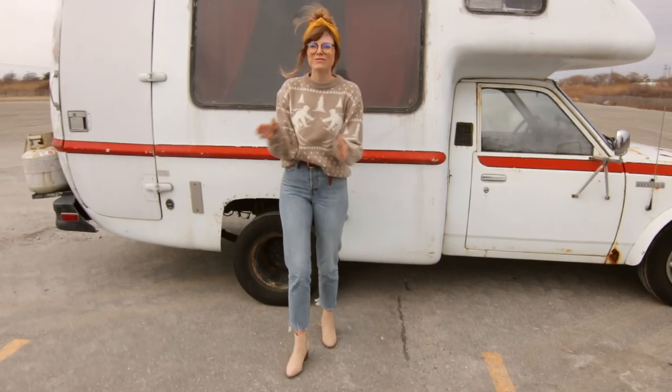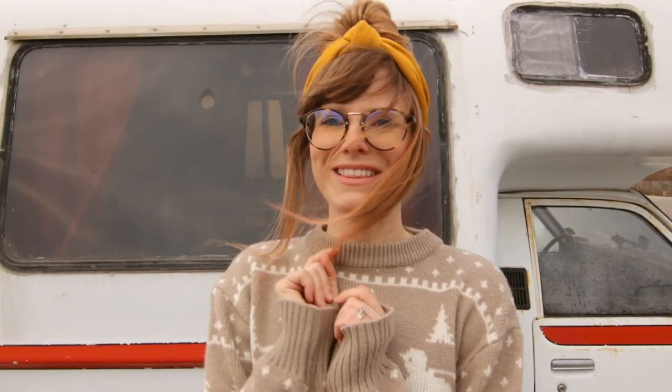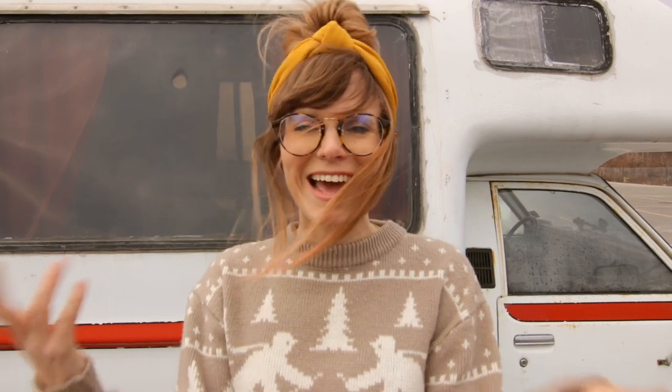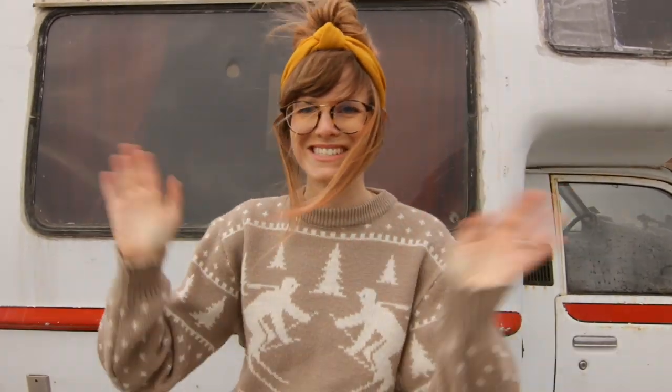Alright guys, thank you so much for coming along and seeing our camper. Make sure to like this video if you liked it. Comment below and let us know your dream car — this is obviously ours and it's a VW. But let us know your dream car in the comments and make sure to subscribe. Alright guys, I'll see you soon. Bye!